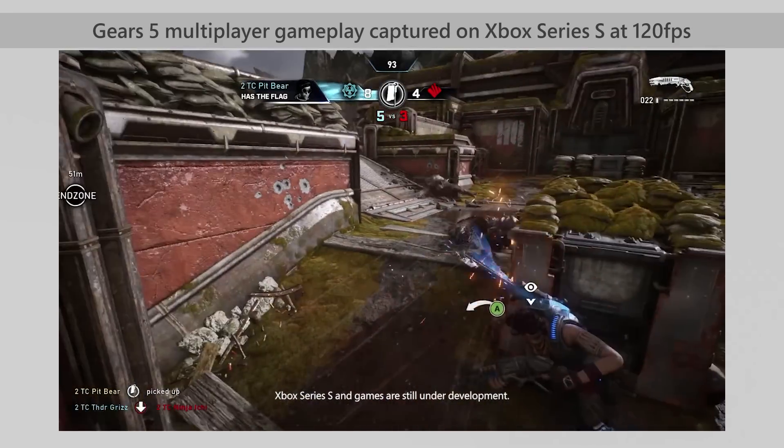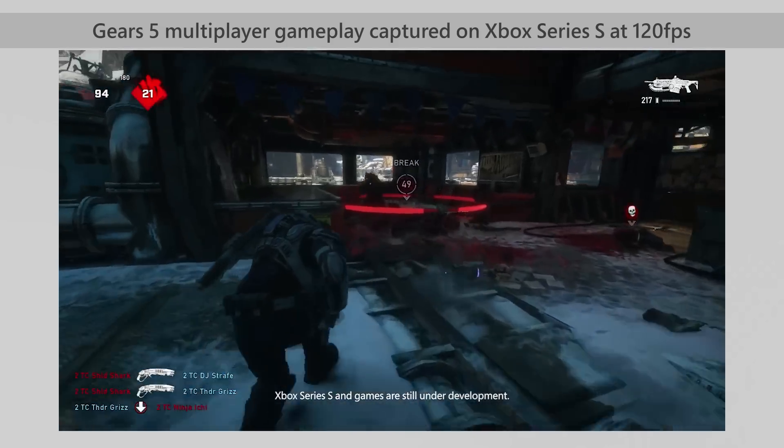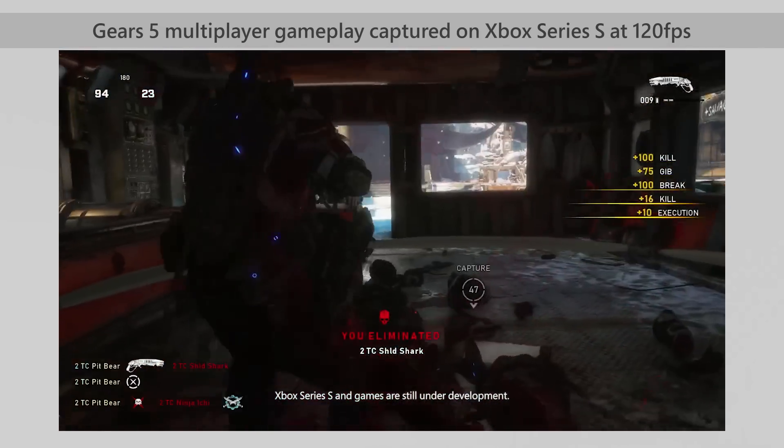You really need to play it to feel how smooth and responsive the game is as your controls translate into gameplay with less than half the latency. This is so important for Gears — a game that requires precision aiming and shooting, high-speed cover movement, and twitch-based player versus player battles. We cannot wait for you to experience the performance of 120 frames per second on both Xbox Series S and Xbox Series X.